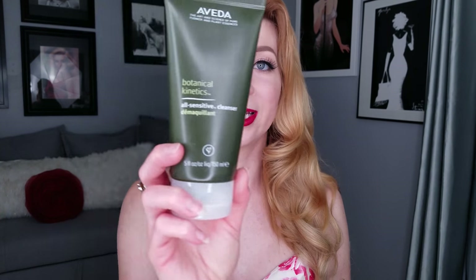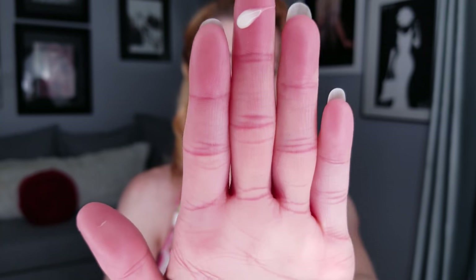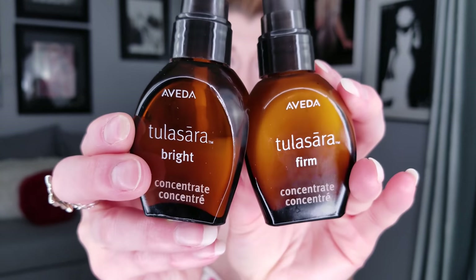For the nighttime routine, application is pretty much the same with just a couple of products interchanged. I use the exact same face wash — the All Sensitive Botanical Kinetics — and I use my toner at nighttime too. Instead of the Tulasāra Bright Serum, I use the Tulasāra Firm Serum. You can use it under your eyes to help with fine lines and wrinkles — just don't get it too close to the eye or it can burn. I put these serums from the top of my forehead all the way down to my neck.